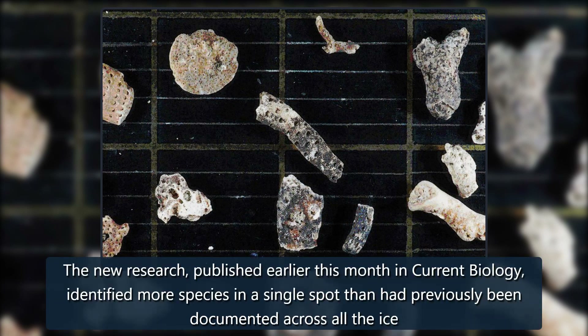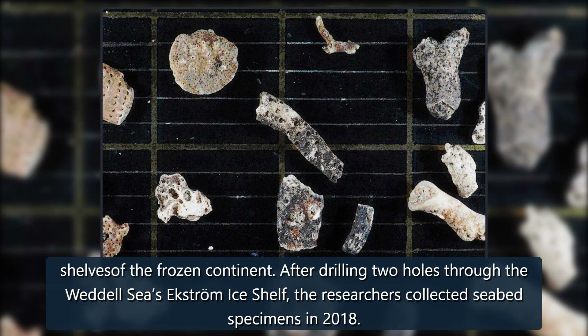The new research, published earlier this month in Current Biology, identified more species in a single spot than had previously been documented across all the ice shelves of the frozen continent.